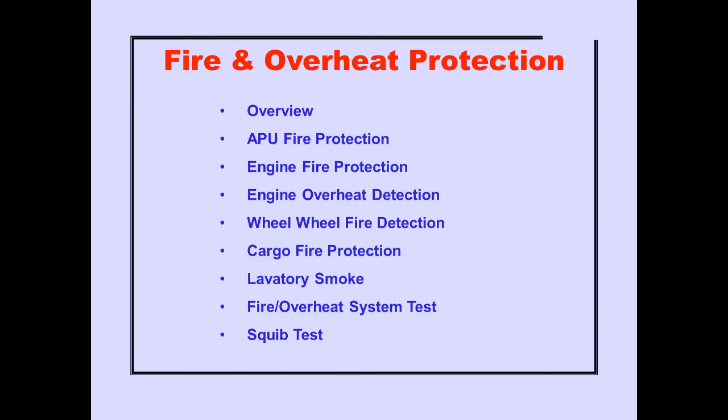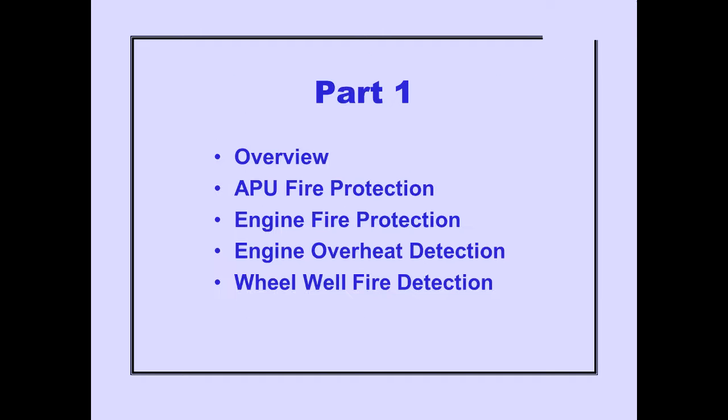These subjects will be covered in Fire and Overheat Protection. In Part 1, we will cover APU Fire Protection, Engine Fire Protection, Engine Overheat Detection, and Wheel Well Fire Detection. The remaining systems will be covered in Part 2. Let's begin with a brief overview of the systems.